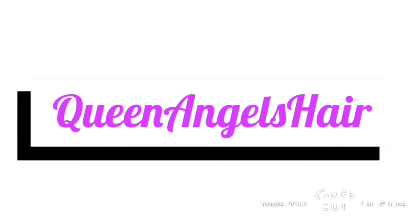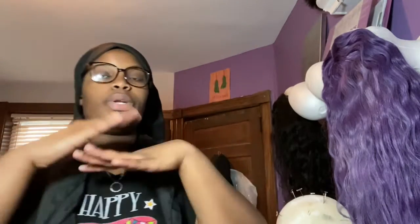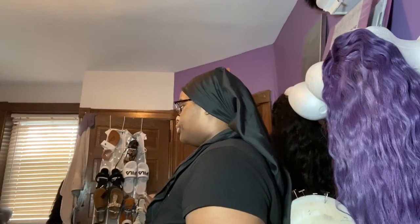Hey y'all, welcome back to my channel. As you can see by the title, this is gonna be an Entrepreneur Life Episode 2 video. In this video I'm gonna be showing y'all how basically I run my business from my room, which is not a lot of space. I'm gonna show you how I organize my stuff, how basically everything runs — and sometimes it might not run smoothly, but I get it done. So without further ado, let's get right to this video. I don't want to give y'all a full room tour, but I'm gonna give y'all kind of a rundown.